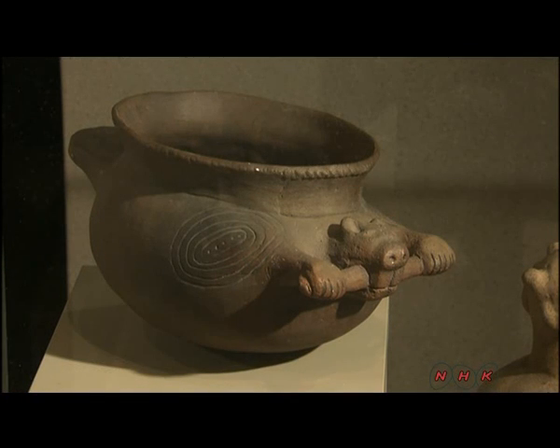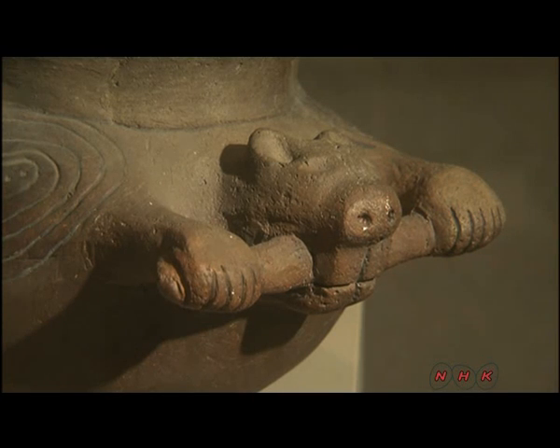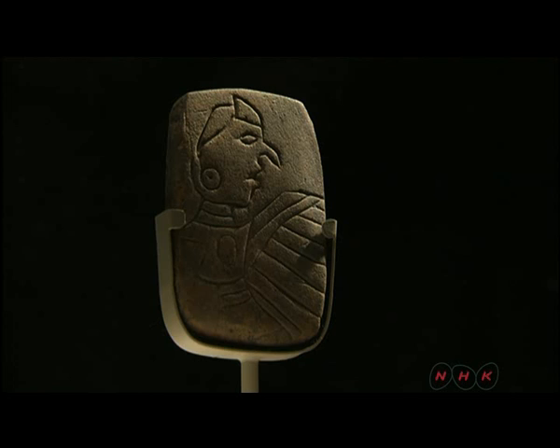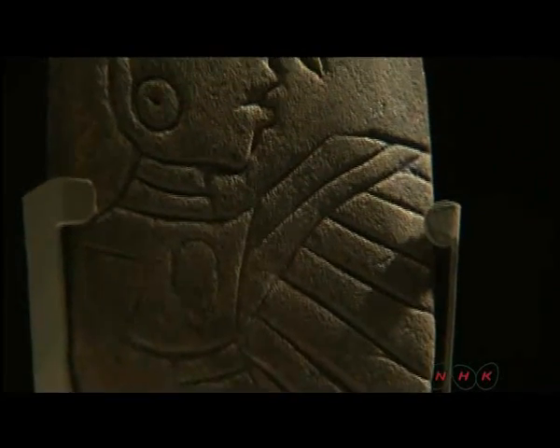The settlement enjoyed a thriving river trade. It too was very well organised and culturally sophisticated. This rectangular plaque is engraved with a birdman. The bird is believed to be a peregrine falcon, regarded as a messenger for the gods.